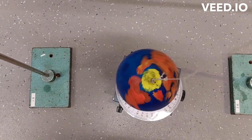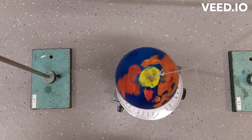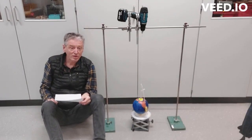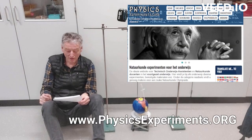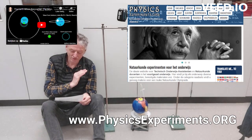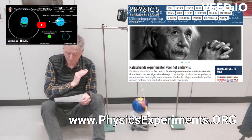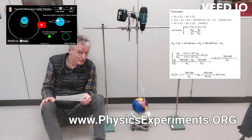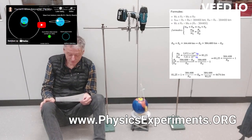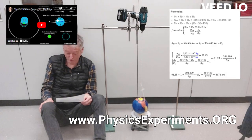Nice, huh? If you visit my website, you'll find another video that shows the position of the Earth-Moon barycenter. You will also find a nice calculation of the position of the barycenter, which is not even that difficult to do if you use the formula for centrifugal force.